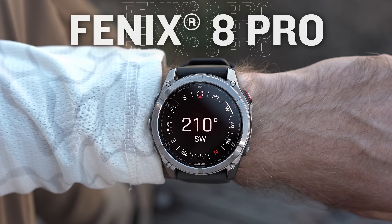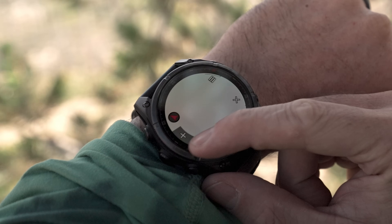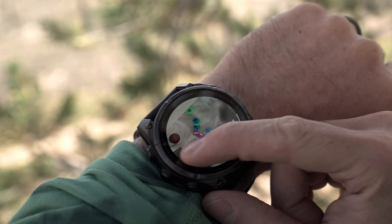The Fenix 8 Pro Premium GPS Smartwatch is our most advanced Fenix yet. Purpose built to meet the needs of elite performance athletes and adventurers, it's nothing shy of a breakthrough in technology.